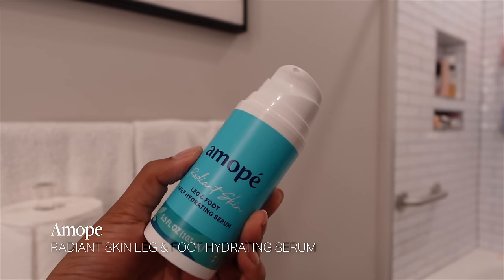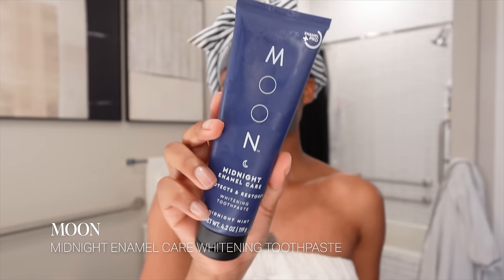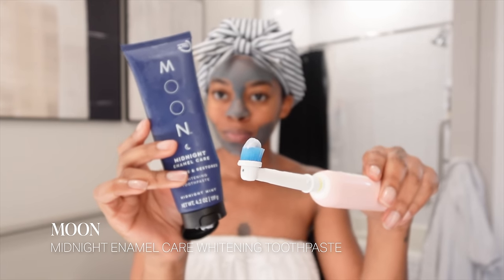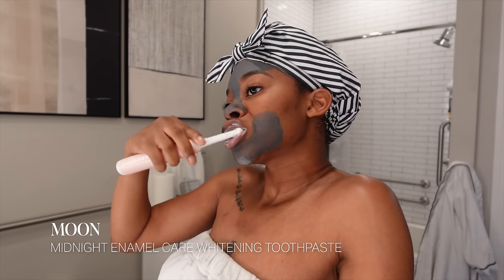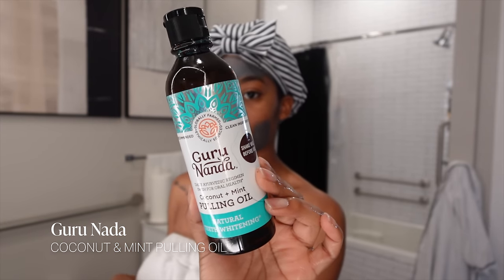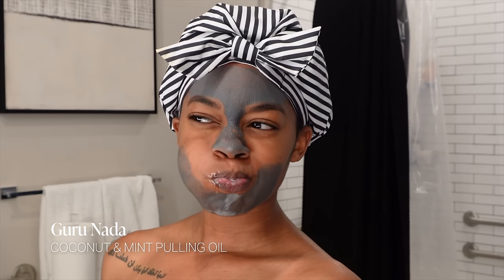For oral care, I have two toothpastes — one for morning and one for night. This is the Midnight Enamel Care toothpaste by Moon; what makes it nighttime-specific is that it uses lavender and chamomile to help soothe your gums. For mouthwash, I'm using the Grunata oil pulling mouthwash — this has changed the game for me. I used to oil pull with actual coconut oil, but it's gross and slimy. This uses coconut oil to oil pull without feeling thick and nasty, while still freshening your breath and whitening your teeth.